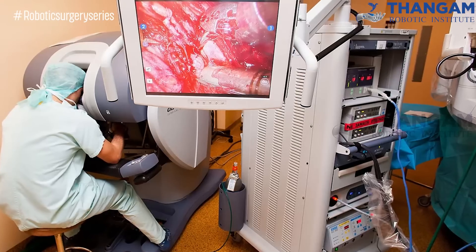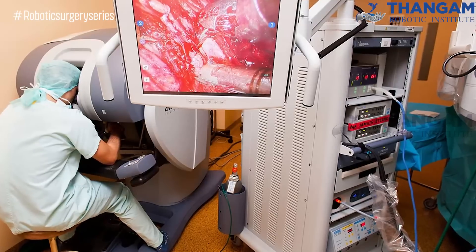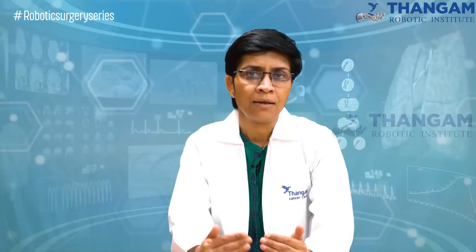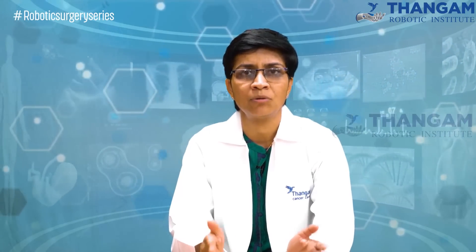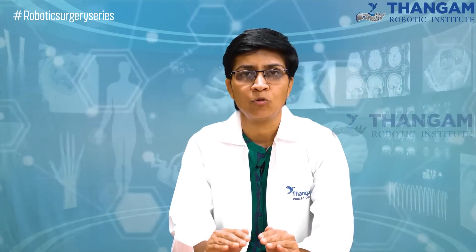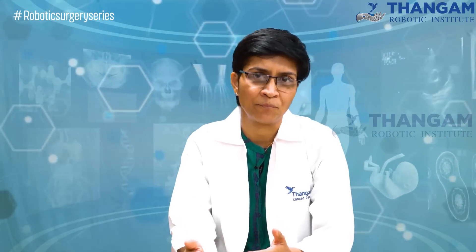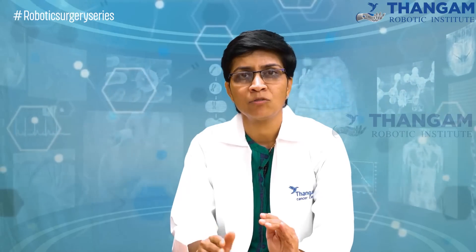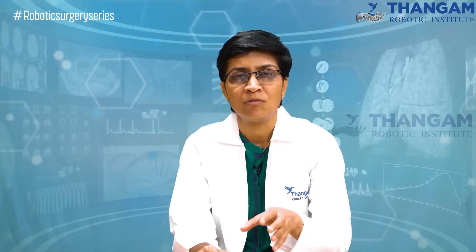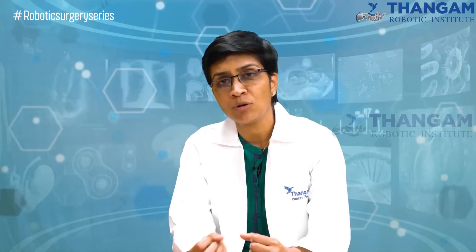When we operate with a robot, the view we are getting is very magnified. The main aim of any cancer surgery is that we have to take out the disease completely — we have to give good clearance. With high magnification and precision, because the movement of the robotic instruments allows us to do complex things, we can give very good clearance.